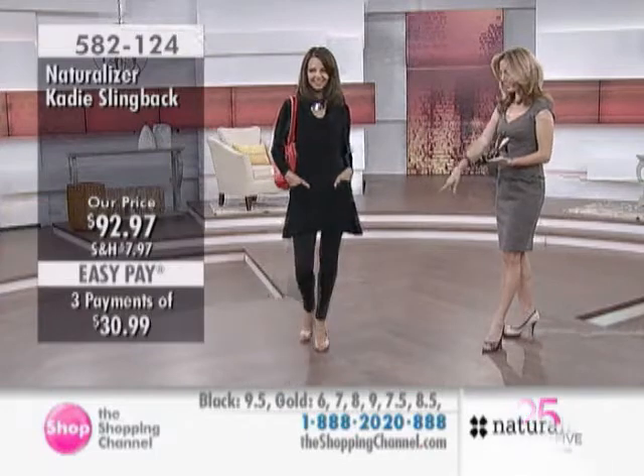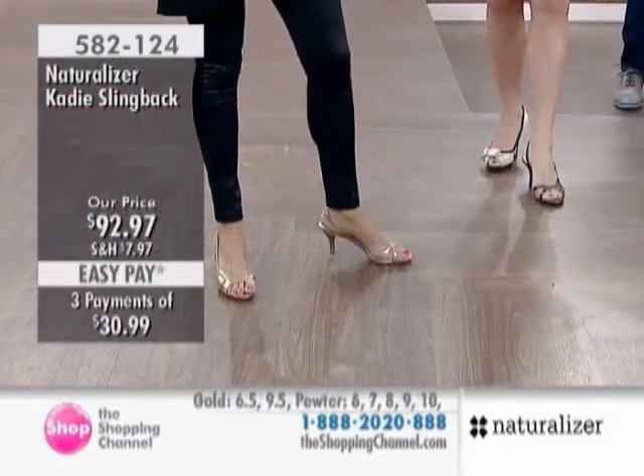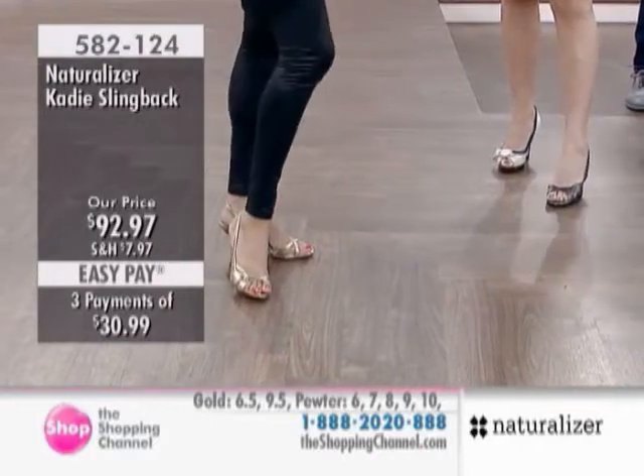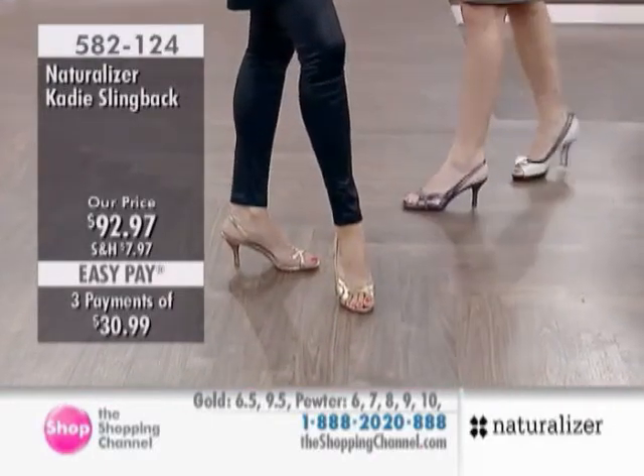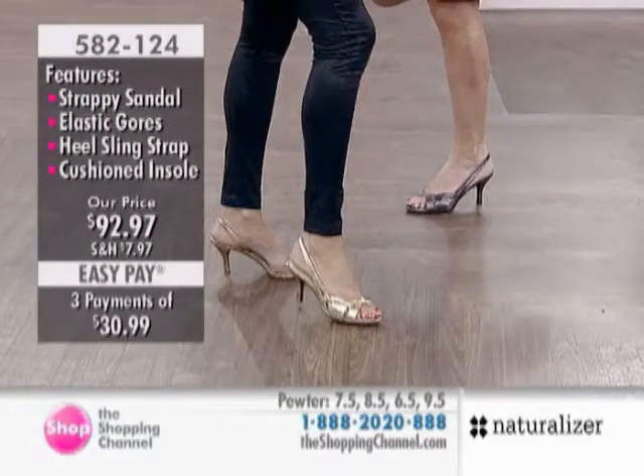And this can be your go-to shoe. So cute in the gold. Love that — personality on the feet there. The placing of the straps is beautiful. You've got great colors, and the materials are comfortable.